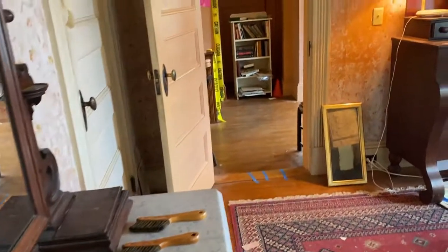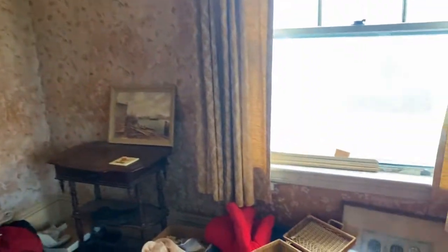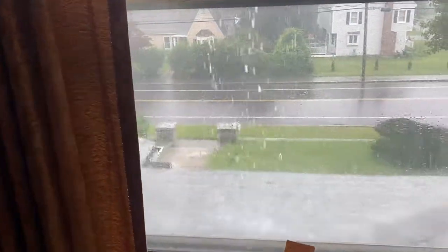It was really steamy. I'm about to show you how hard it was raining outside, and I was wearing like a rain shell so I was really kind of steaming up under there.